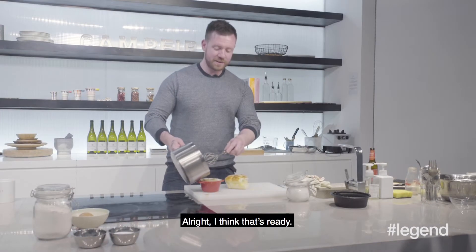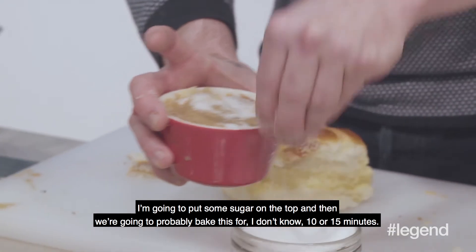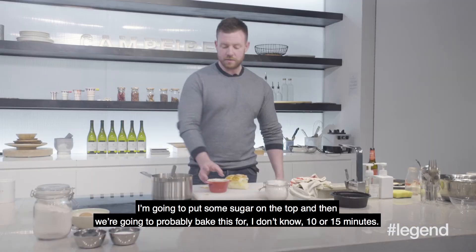I think this is going to work. I think that's ready. I'm going to put some sugar on the top, and we're going to probably bake this off for 10, 15 minutes.